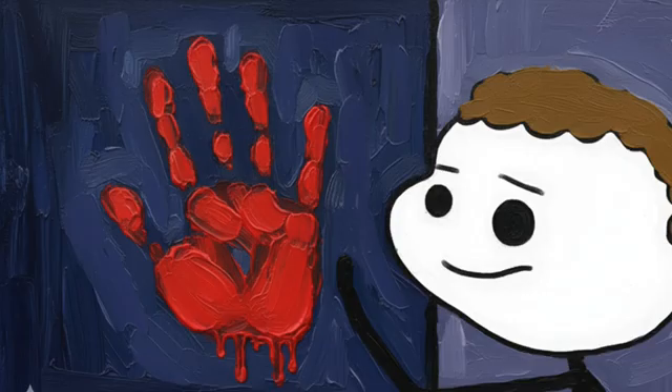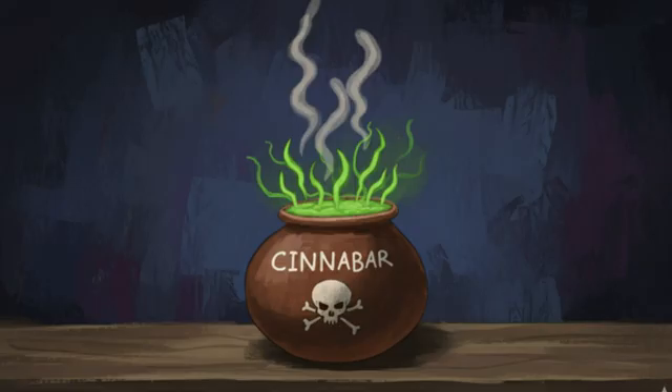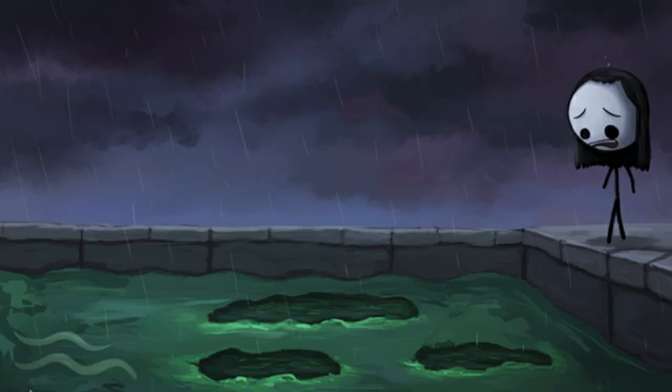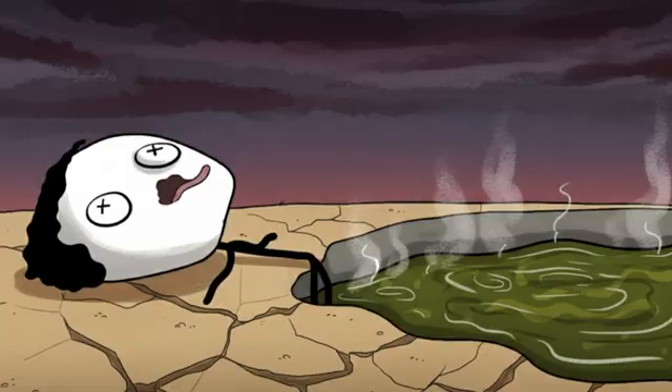Number six: the toxic water mystery of Tikal. The Maya were slowly poisoning themselves without even knowing it. It all started with their love of the color red — they painted their temples and pottery with a beautiful red pigment called cinnabar, but cinnabar is basically mercury. Every time it rained, this red paint would wash into their water reservoirs. The reservoirs also became breeding grounds for toxic algae — not regular pond scum, but super-toxic blue-green algae that even boiling couldn't kill.